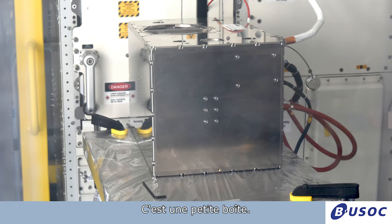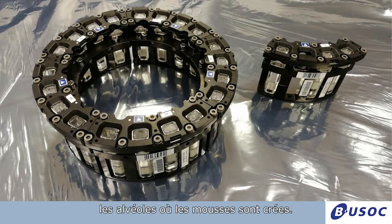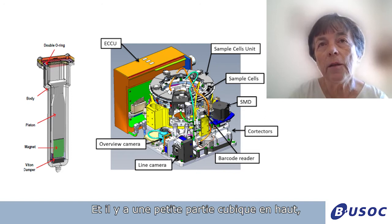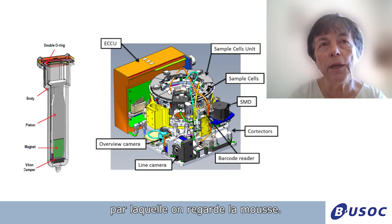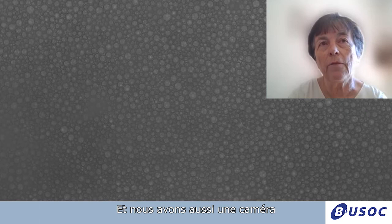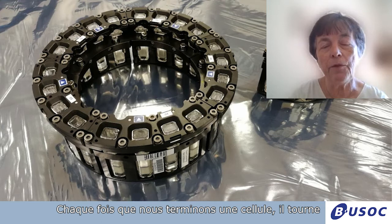The experiment is a small box. In this very small box, you have a carousel with 20 cells — the cells where the foams are made. They are filled with a solution of soap, and then there is a piston actuated with a magnet that goes back and forth to make the foam. There is a little cube at the top where we look at the foam. We have a laser — we look at the transmission, at the reflection, at the correlation function — sophisticated devices. We also have a camera that looks at the top window to see how the foam is behaving and to measure the bubble size. The carousel rotates so each time we finish one cell, it rotates and we study another one.